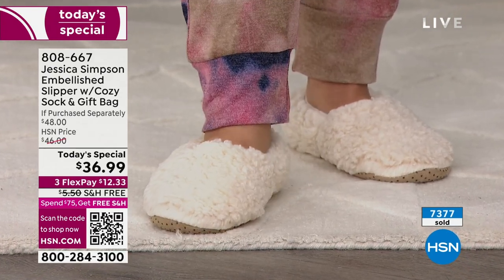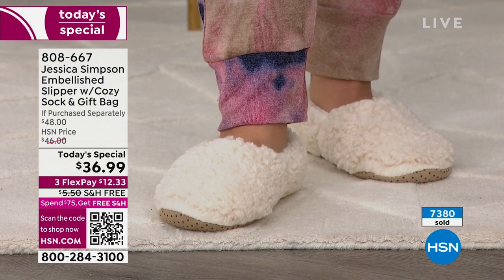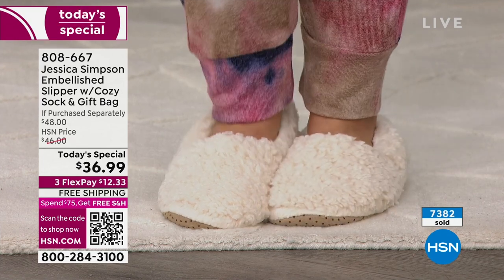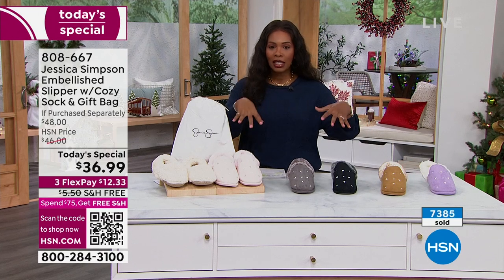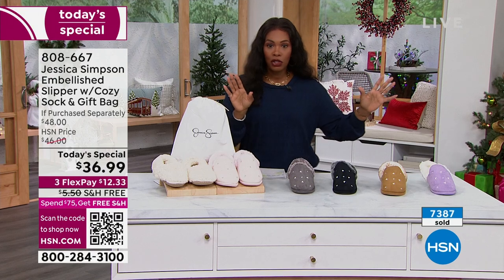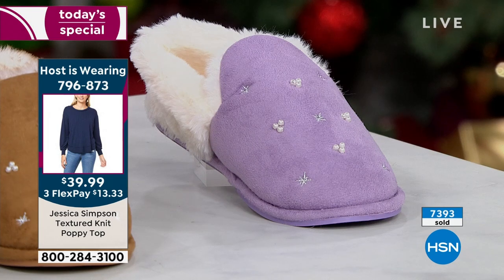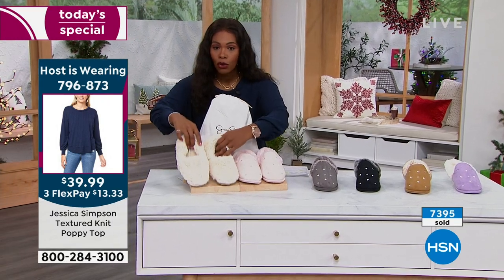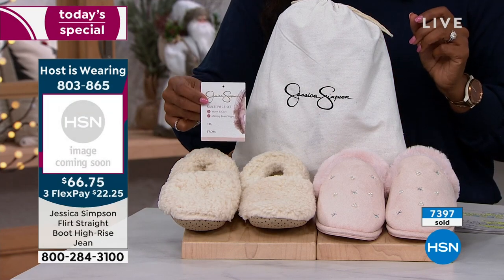A lot of you are calling in and shopping on hsn.com. You can always call us, or if you're near your computer, cell phone, or tablet, use the HSN app — it's a very quick way. You can also scan the QR code in the corner of the screen. Open up the camera on your cell phone, scan that QR code, and it'll take you straight to the page. Then decide which color you want — lilac, tan, black, gray, or blush. No matter which color you choose, you'll automatically also get the Sherpa socks and the gift bag with the gift tag.